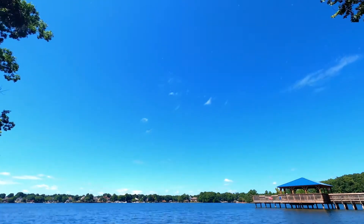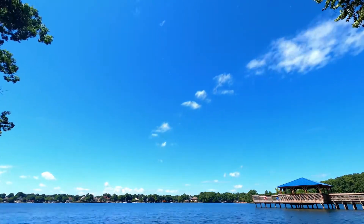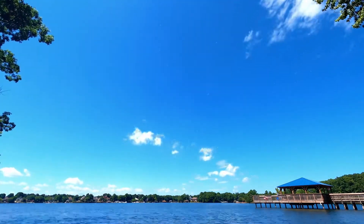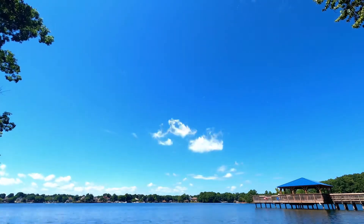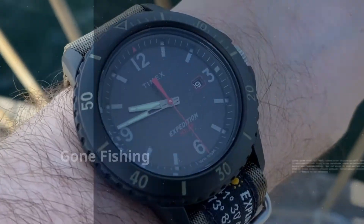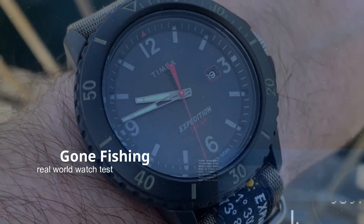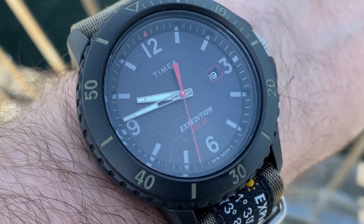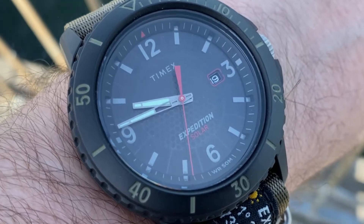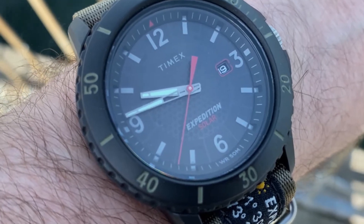I've been looking for a watch that I can take on adventures with me — the type of watch that I wouldn't really care if I scratched it up or if it took a little beating. Timex is known for those types of watches, so I looked online and found this Expedition solar powered watch, the Gallatin, which was actually on sale with a coupon code right on their website.